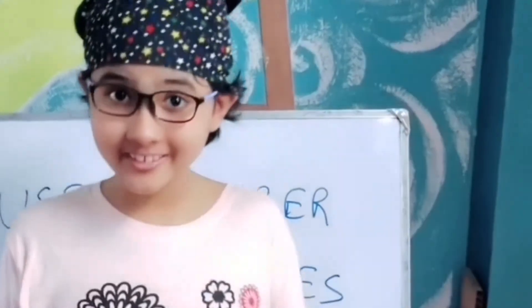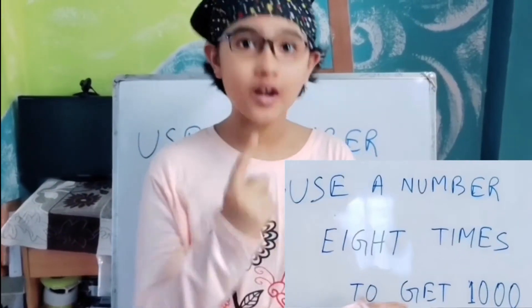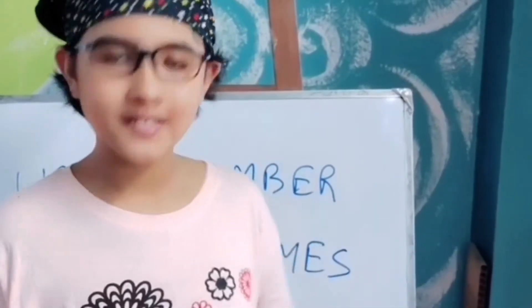So our first riddle is this. A single number has to be used eight times to get 1,000. You can use any sign in between the digits like plus, minus, or anything else.